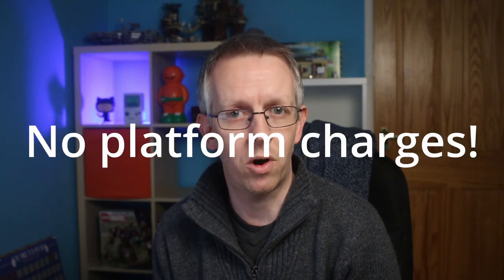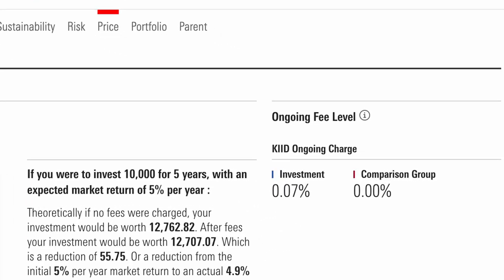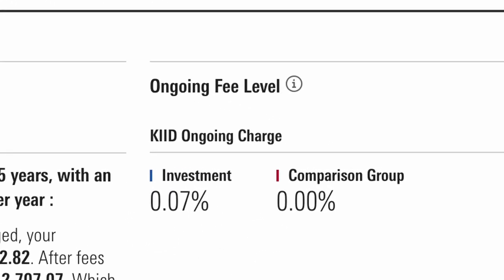For a DIY ISA with InvestEngine, fees are virtually non-existent. InvestEngine do offer a managed service that charges a very competitive 0.25% fee but for DIY portfolios, which is what I'm going for, there are no charges for the platform. There are charges with the ETFs you're investing in but that's nothing really to do with InvestEngine. Every ETF has an associated charge and you'll pay that on whatever platform you're on whether you realize that or not.